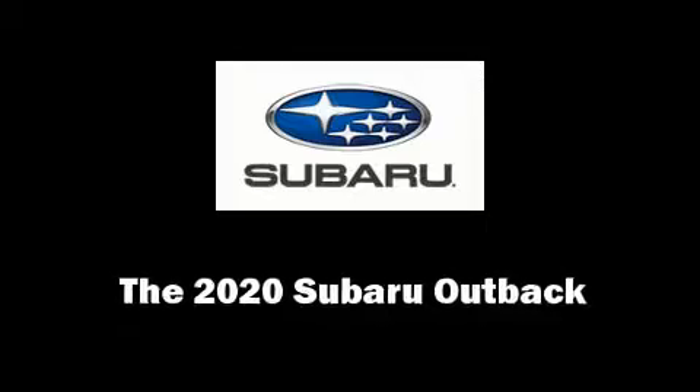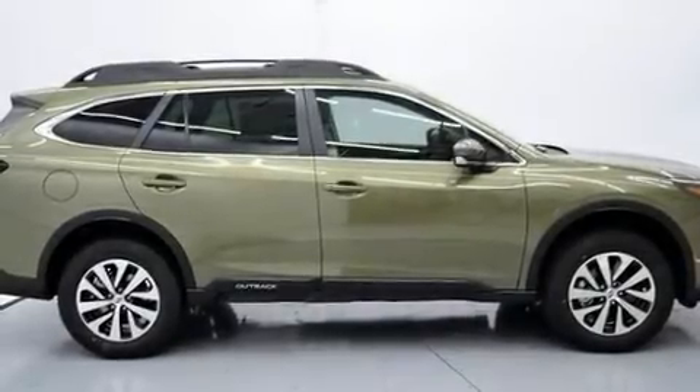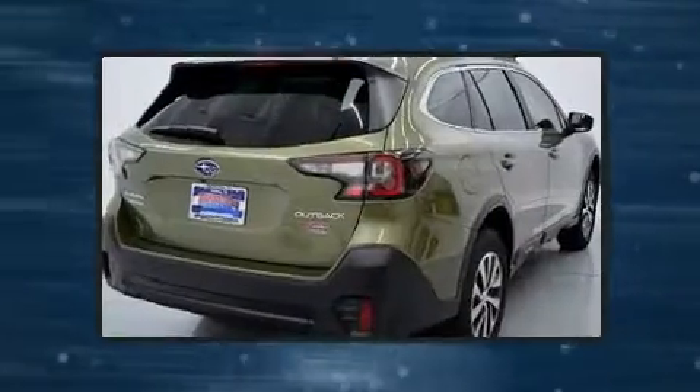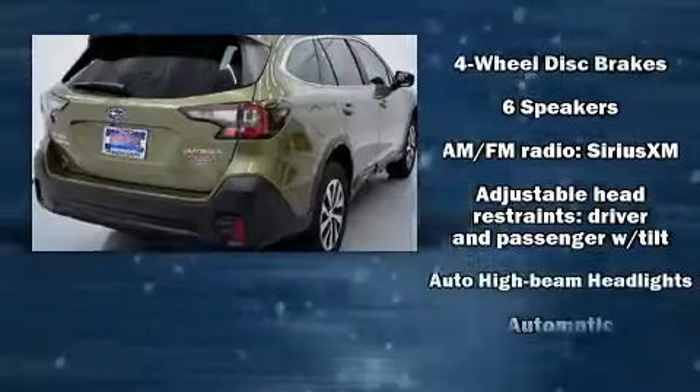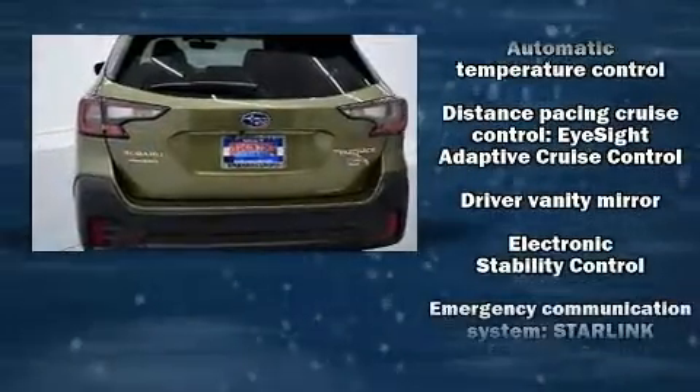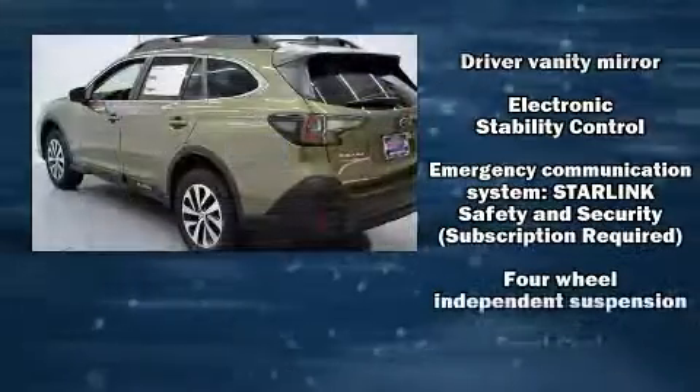You can expect a lot from the 2020 Subaru Outback. Under the hood, you'll find a four-cylinder engine with more than 170 horsepower. For added security, dynamic stability control supplements the drivetrain, and it's equipped with tons of terrific amenities without breaking your budget.